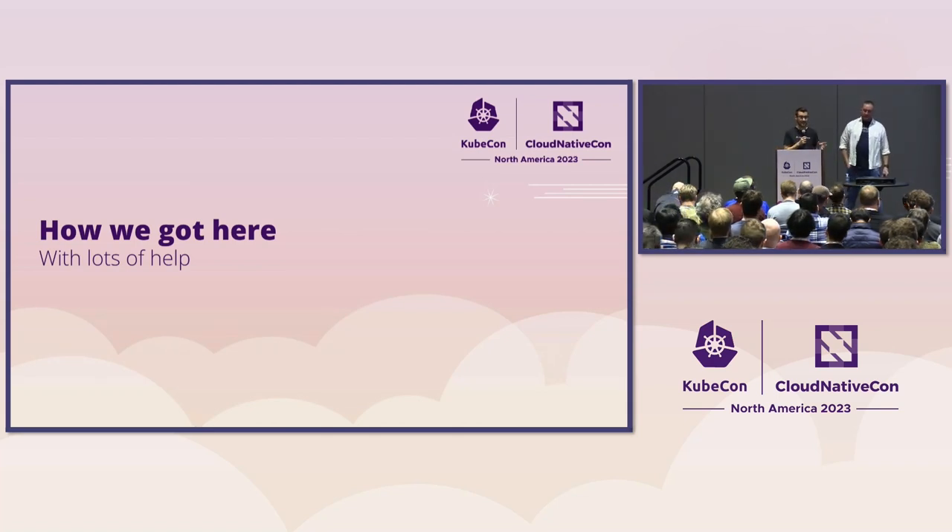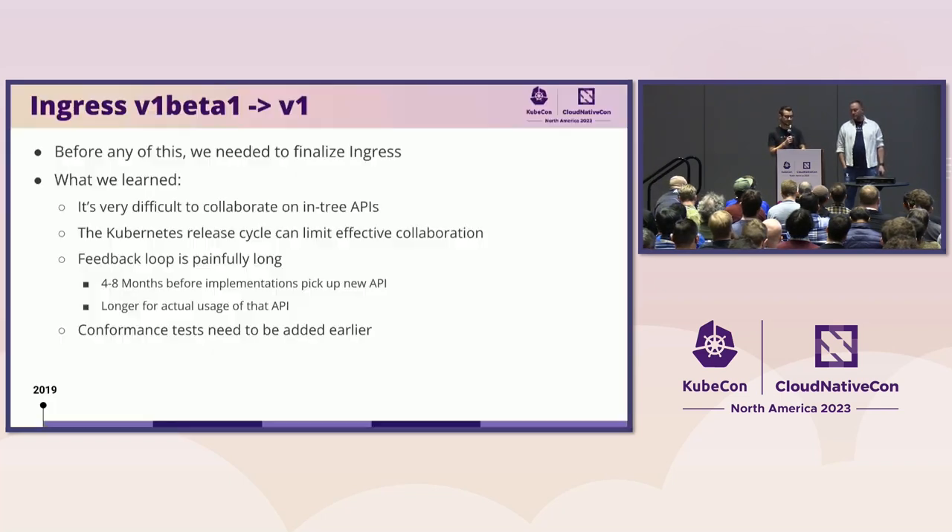Let's first talk about how we got here, and the recurring theme throughout this presentation is that it took a lot of help. The community behind this has been amazing, and many of the community members are here today. So thank you to everybody who's helped get us to this point.